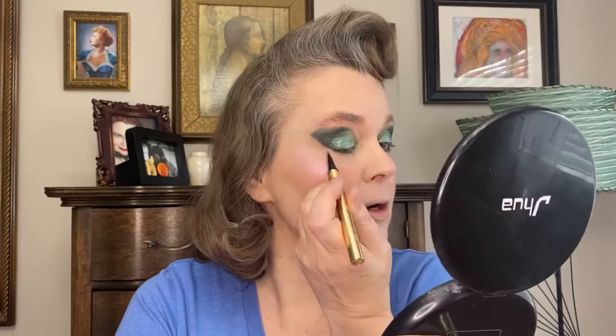For eyeliner, I also got this for the Lunar New Year — it came in this beautiful box. This black eyeliner pen here — isn't that gorgeous? Look at that. So let's go and put on a little bit of eyeliner. This is so nice and black. There we go — black liner.